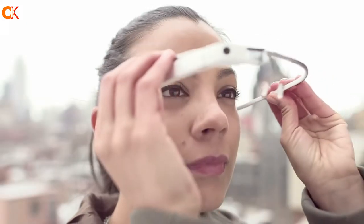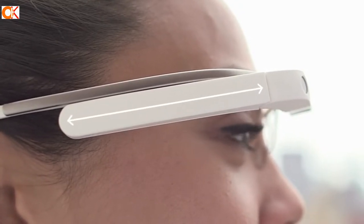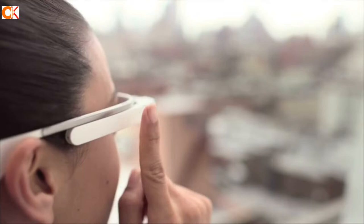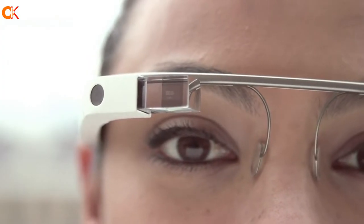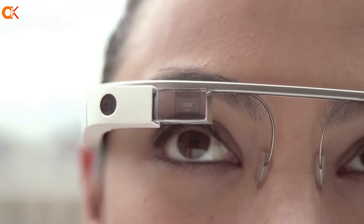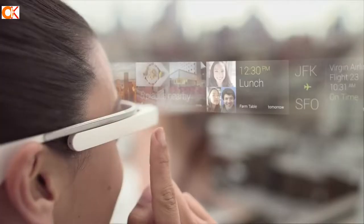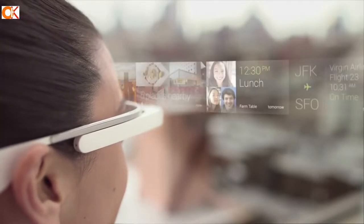Google Glass is a wearable computer with an optical head-mounted display. It was developed by Google in the year 2012. The device is capable of capturing video, taking pictures, and recording sound. It has a touchpad on the side that allows users to interact with it, a camera on the front for photos and video, and can connect to Wi-Fi networks and Bluetooth devices. Google Glass provides users with quick and easy access to information.